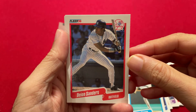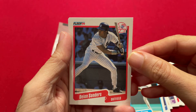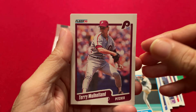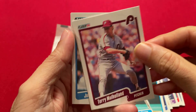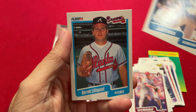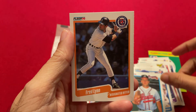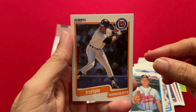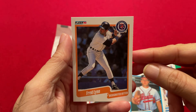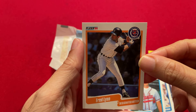Deion Sanders — a two-sport player — and here he is in the Yankees uniform playing baseball. That's probably the best card so far. Then Terry Mulholland, Julio Franco, Derek Lilliquist, and Fred Lynn, who I believe is a Hall of Famer. I'm not positive on that, so you can tell me if I'm right or wrong, but we got a Fred Lynn here in a Tigers uniform.